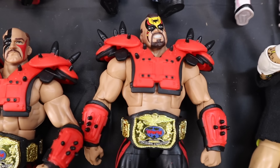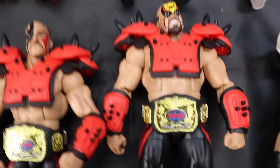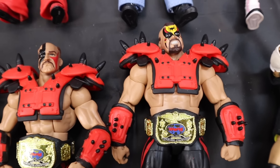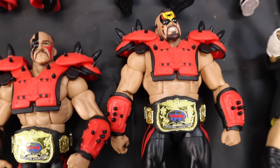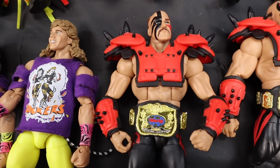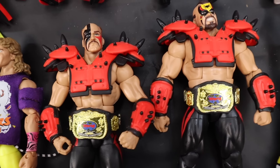Very iconic. WWE Elite Series 30 Animal — Animal himself sells for around $130 MOC. If you have Animal loose, you're going to be getting around $100 still, which is pretty cool. Hawk, on the other hand — if you have him MOC, you're going to be getting around $80. If you have him loose, you're going to be getting around $60. That's with all the accessories.